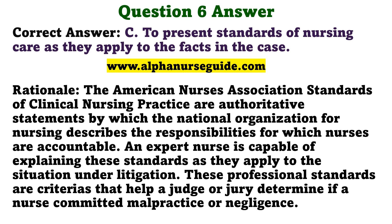The correct answer is C: To present standards of nursing care as they apply to the facts in the case. Rationale: The American Nurses Association standards of clinical nursing practice are authoritative statements by which the national organization for nursing describes the responsibilities for which nurses are accountable. An expert nurse is capable of explaining these standards as they apply to the situation under litigation. These professional standards are criteria that help a judge or jury determine if a nurse committed malpractice or negligence.